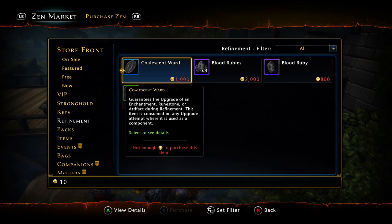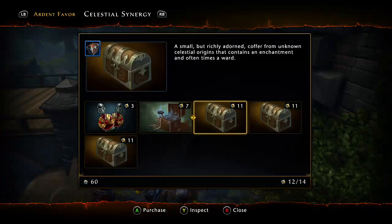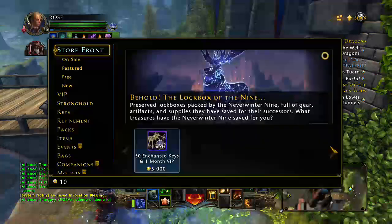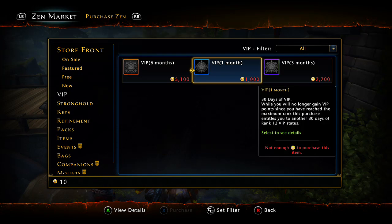You can get Coalescent Wards from the Vault of Piety, but it's only a chance — all RNG-based, so you never know exactly what you'll get. Moving on to the number one spot: this is a must-have for any new player or veteran. Hands down, number one is VIP.